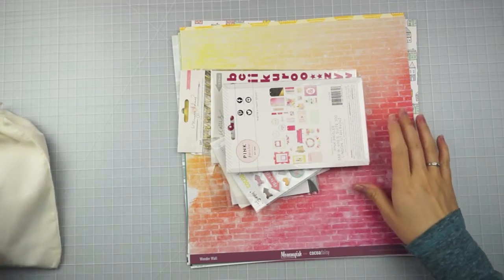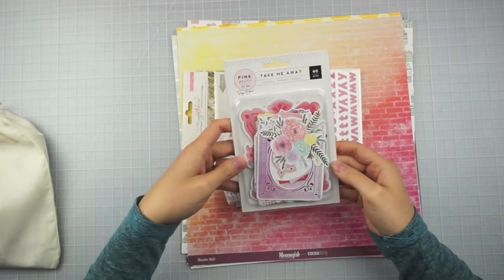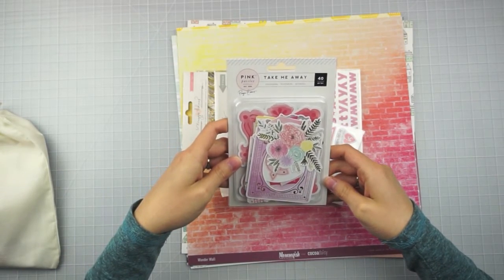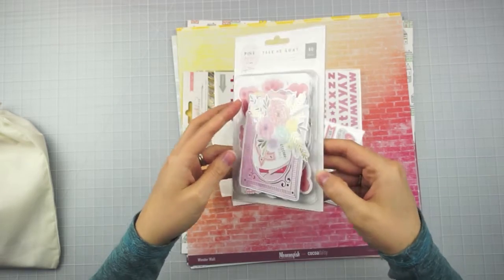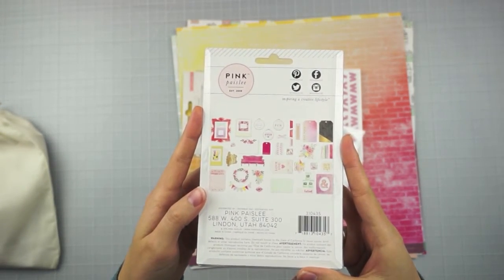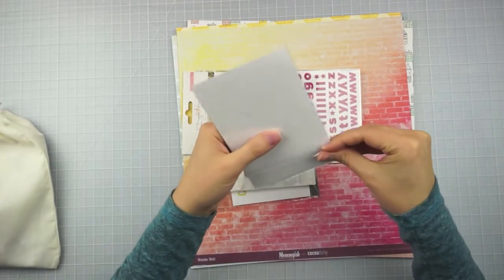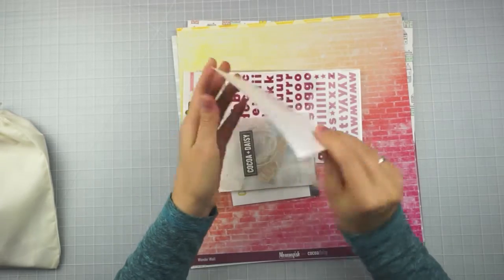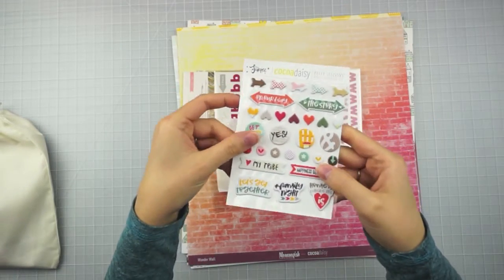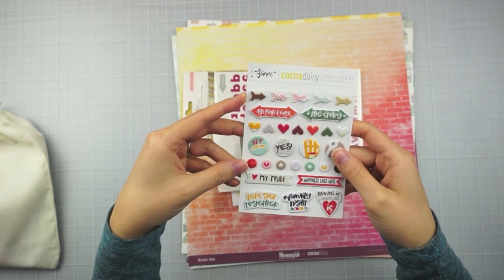I'll set the day in the life kit aside and go right into the scrapbook kit. For embellishments, there is this Pink Paisley Take Me Away ephemera pack — hopefully you guys can see that. It shows all the shapes on the back, and then this is a Coco Daisy exclusive puppy sticker. I was gonna take it out since that backing is really shiny — I love these ones, I think they are super duper cute.